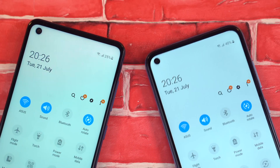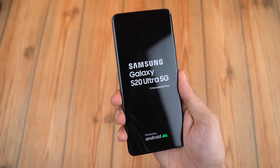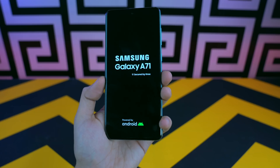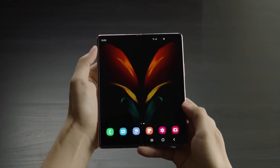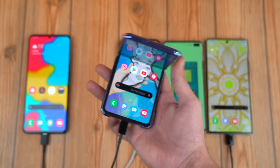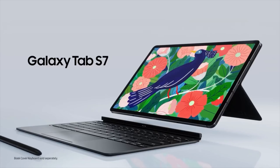Looking forward to One UI 3.0. As for the update rollout, we'll definitely see it on the Galaxy S20 series first, then the Note 20 devices. After the latest flagships, the update comes to the S10 and Note 10 series, followed by the Galaxy A51, A71, the Fold 2, Fold 1, and Galaxy Z Flip. All the foldables will get it eventually, though it could come a bit later. Then the Tab S7, S7 Plus, and Tab S6 as well. I'll definitely make a separate video on the supported devices.